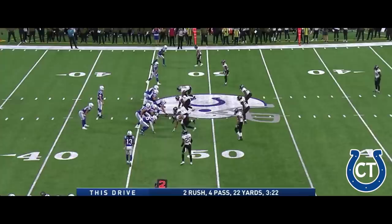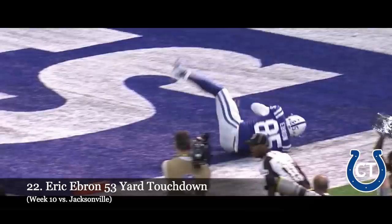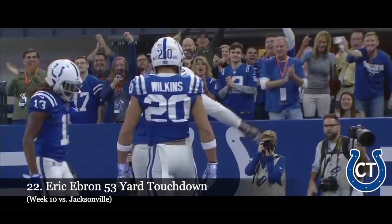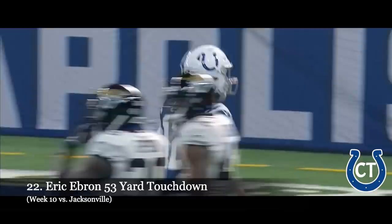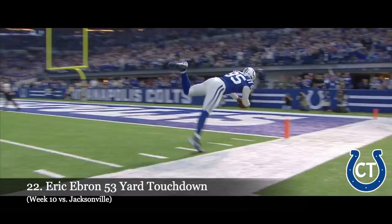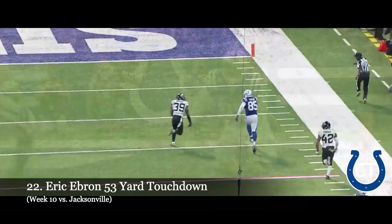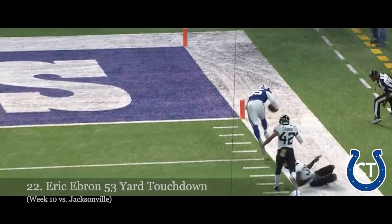Kenny Moore has been their best. On second and 12, Luck finds his man — it's Ebron! Wide open! Stumbles — was he in? Touchdown, Indianapolis! 53 yards on the catch and run from Luck! They are taking a look at this in New York. Looks like he's in there — unbelievable. He was able to touch the football to the pylon; that's going to be a score. This just comes down to an assignment bust. The Jaguars were in either man coverage or three-deep coverage and completely dropped Ebron going down the field.